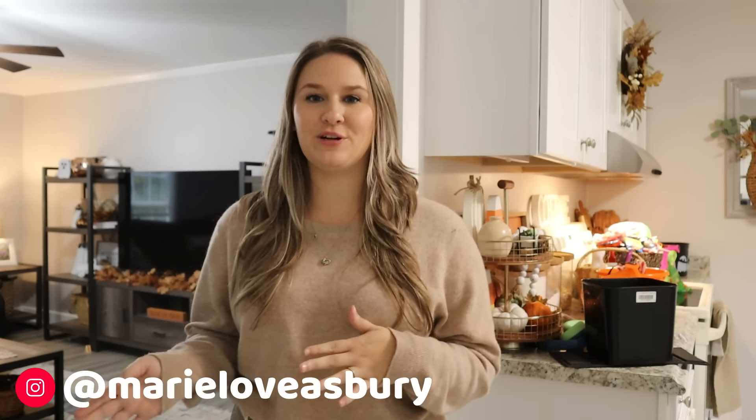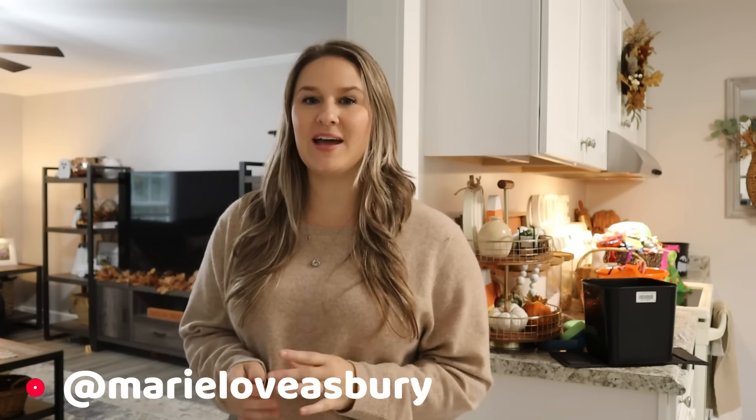Hey friends, welcome back! Today is a Friday and we just got back from my seven-year-old daughter's field trip — we went to the pumpkin patch. It's still been getting like 80 degrees here in Georgia during the day, with cooler mornings and nights, but my husband is home and actually outside washing our cars.